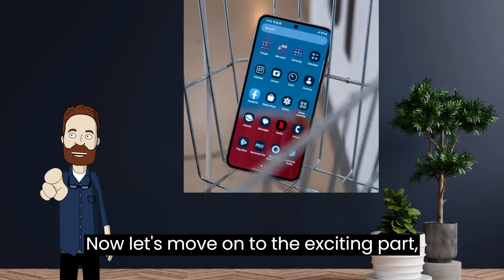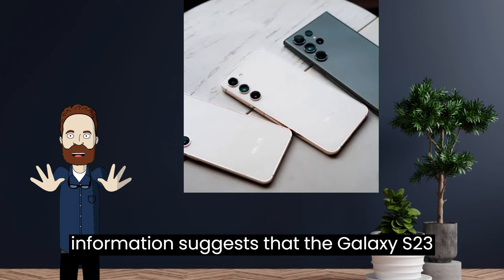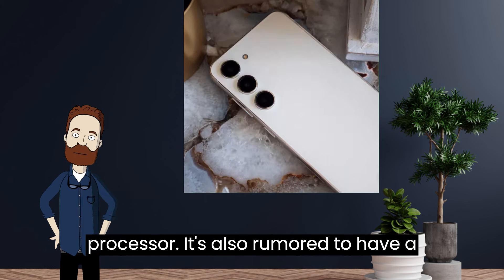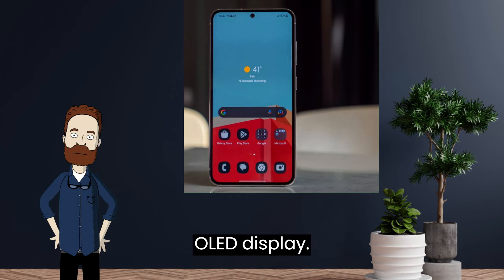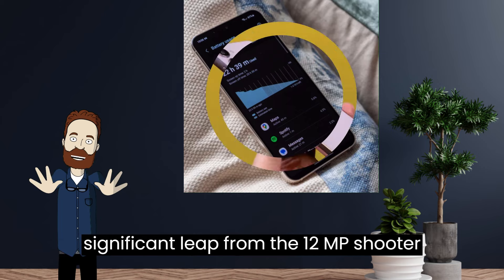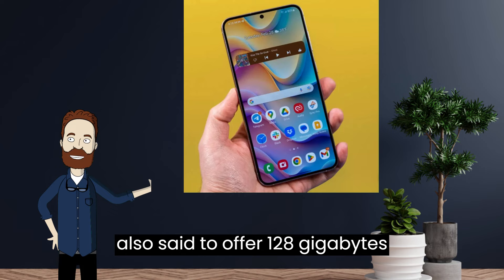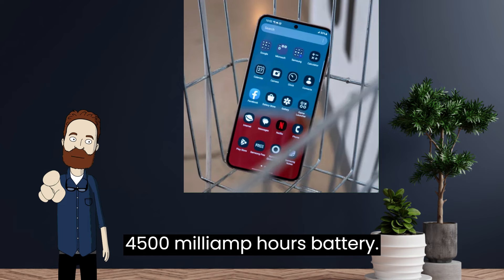Now, let's move on to the exciting part — the specs and features. Leaked information suggests that the Galaxy S23 FE could feature the Snapdragon 8 Plus Gen 1 SoC or the Exynos 2200 processor. It's also rumored to have a triple camera setup with a 120Hz OLED display. One of the most notable upgrades could be a switch to a 50MP main camera, a significant leap from the 12MP shooter on previous models. The phone is also said to offer 128GB to 256GB of storage and a 4,500mAh battery.